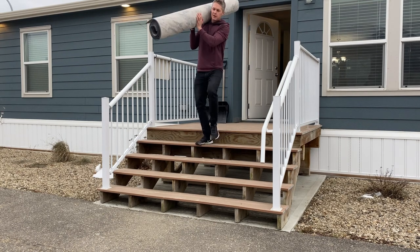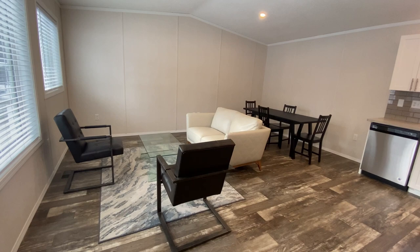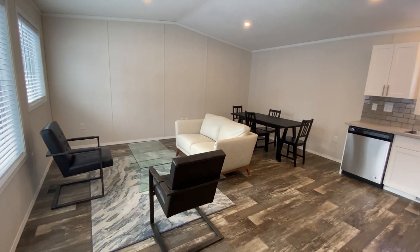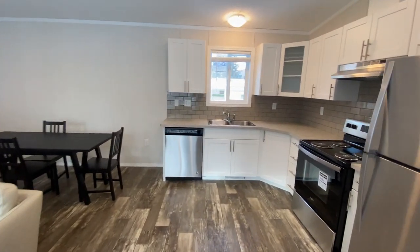After the home was delivered and set up, I decided to steal all the furniture out of the office to stage the Tiny Mansion — one, so it would look good in the listing photos, and two, so that anyone who viewed it in person could get a feel for what it would be like actually living in it rather than just looking at an empty house. I once again asked YouTube for feedback to help decide which furniture layout looked best. As you can see from the staging video, I went with option three, which had the most votes — big thank you to everyone that commented.